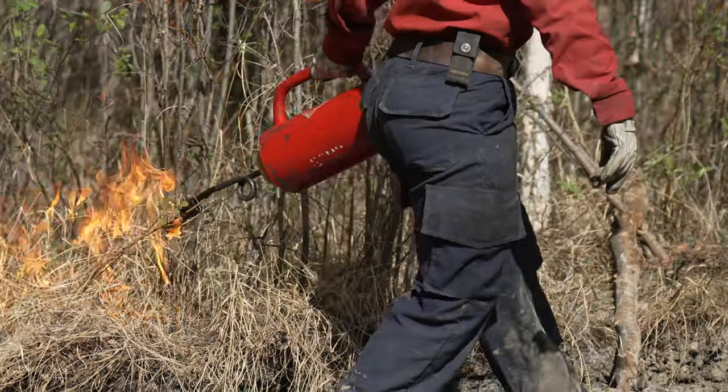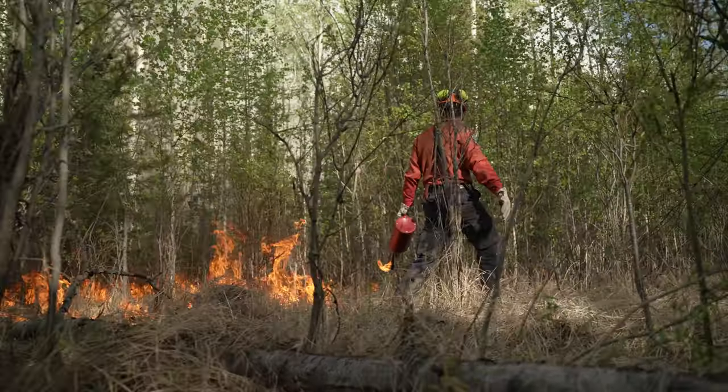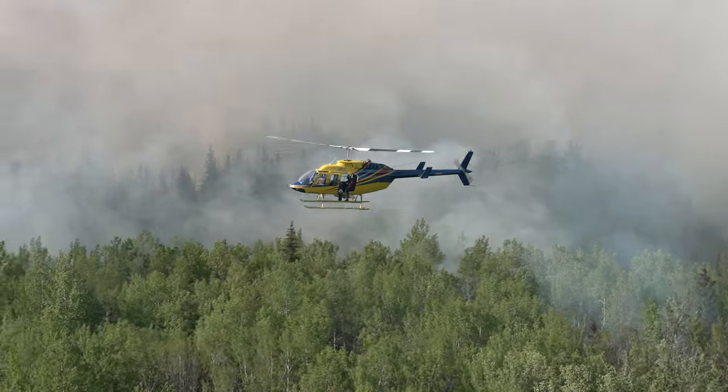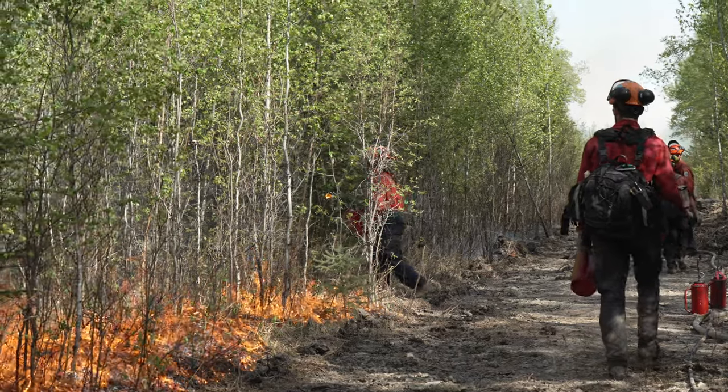Ignition in this fuel type is a very useful tactic for us, with it being the more flashy fuels and wind driven. So we're able to remove the fuels between the control lines and the fire itself, making conditions safer for crews. This was kind of the last piece of unsecured edge.